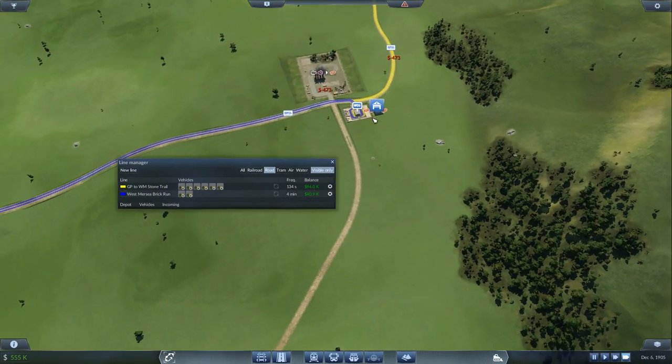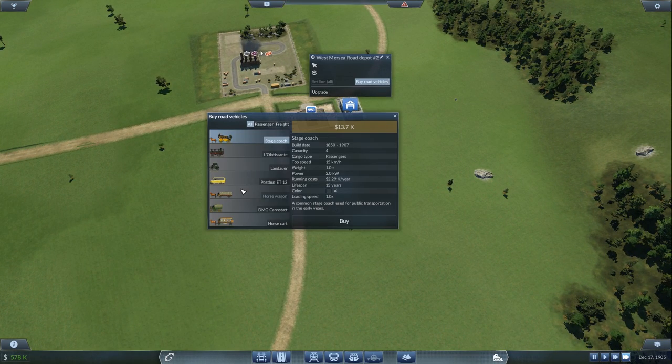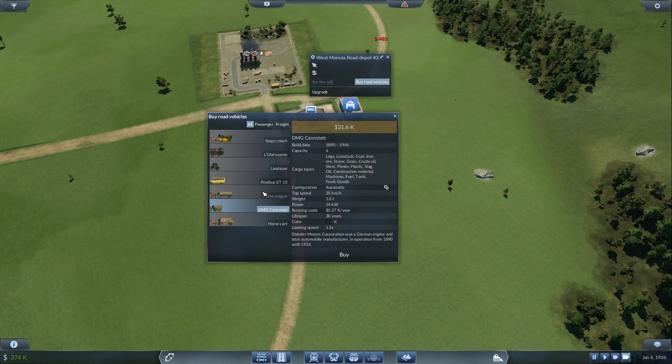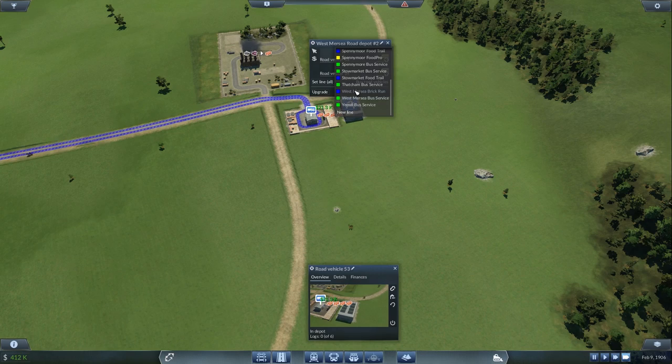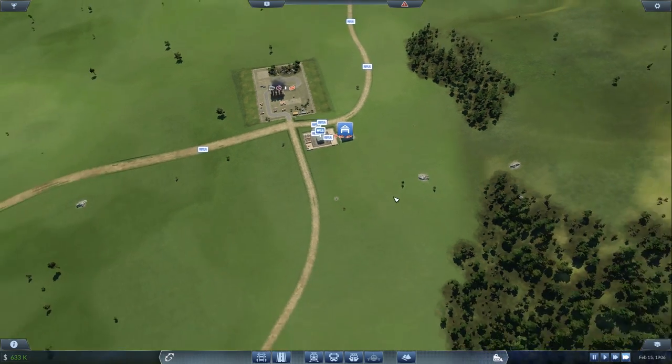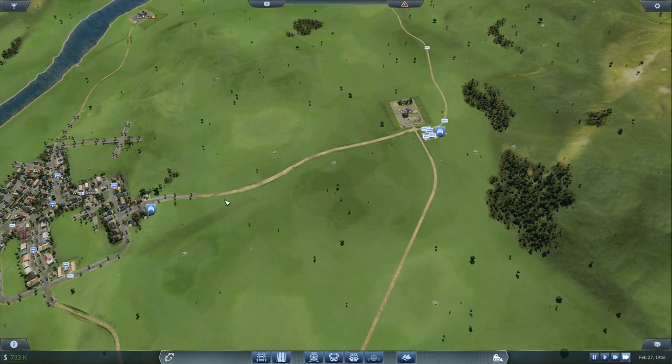We've got 32 bricks so I need to go buy road vehicles. That looks like a bus now — we're going to have to change all of these. I don't like that. Let's get one of those and buy two of these, set the line on the brick run. Originally had four vehicles and moved to six on this side, now bought two more so it transports this way.